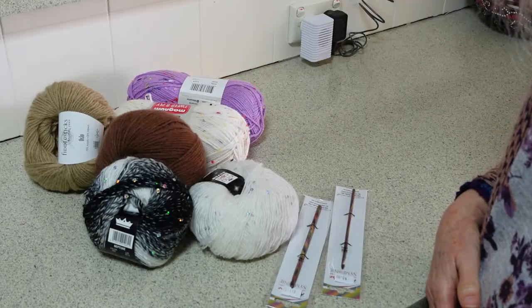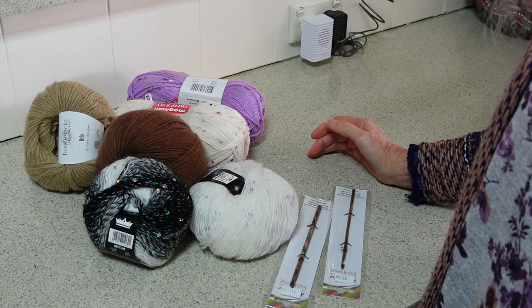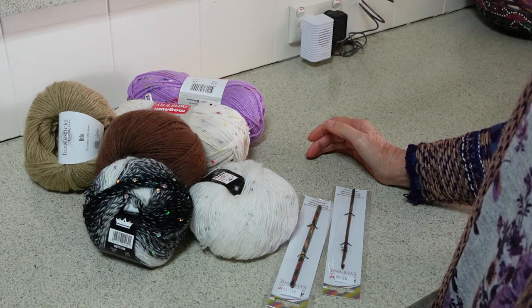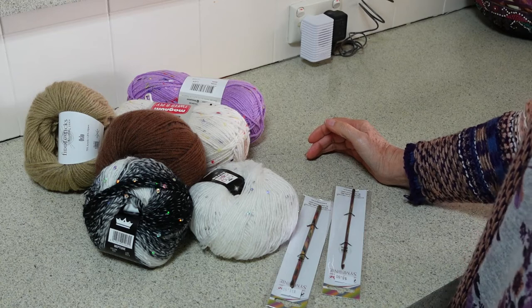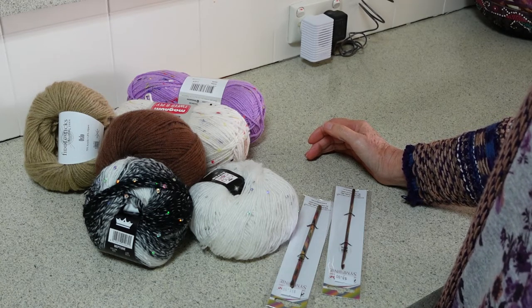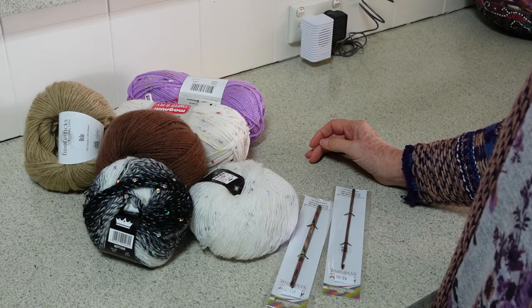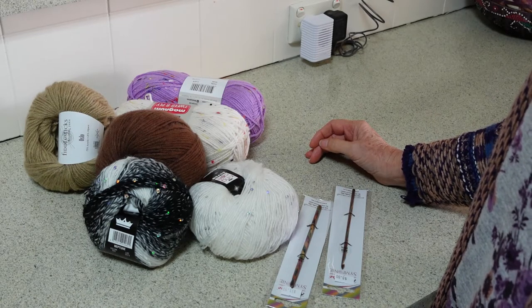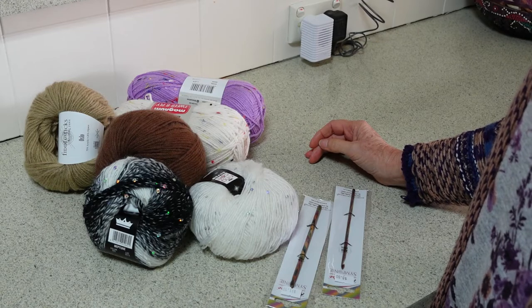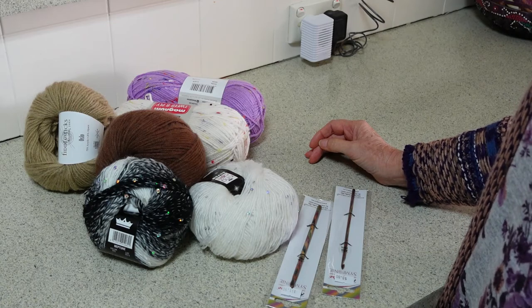The shop is called Crossways Wool and Fabric and it's in Subiaco in Perth, Western Australia. Highly recommend — they had an amazing array of yarns in there, a really stunning range. Highly recommend, but either take a chaperone or don't take your purse. See you next time, bye!